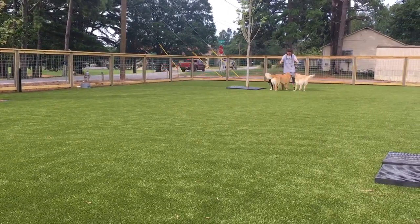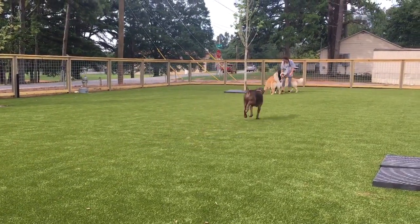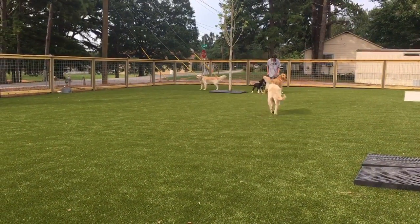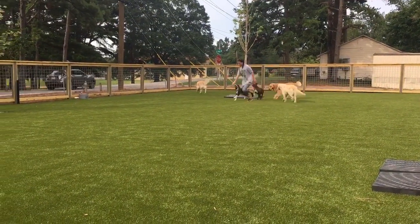Hey, sit, sit. Butterball, sit, sit. Can you sit for me? Butterball. Okay. Nevermind.